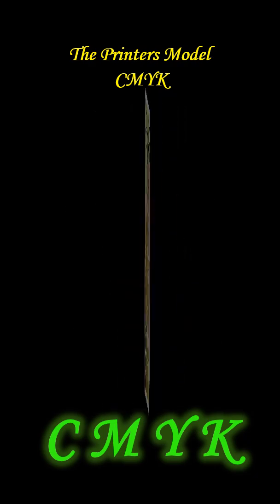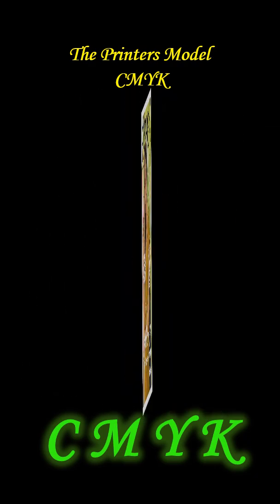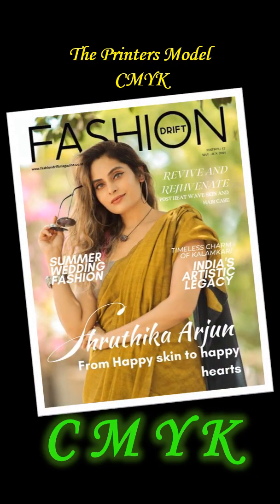And then there is the printer's model: CMYK. Cyan, magenta, yellow and key. The subtractive model of ink and touch. It can't glow like RGB, but it holds its own permanence. From Heidelberg presses to your home printer, CMYK transforms light's illusion into something you can hold in your hands.